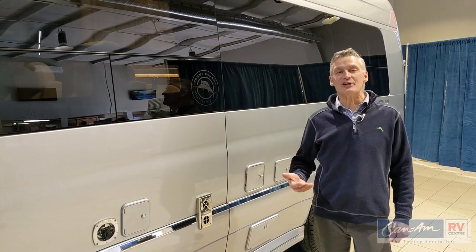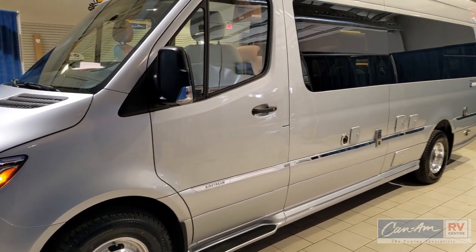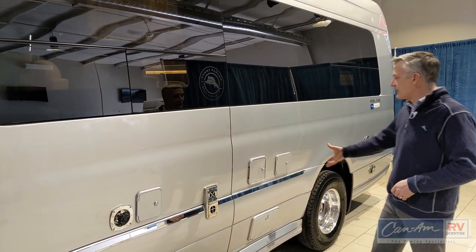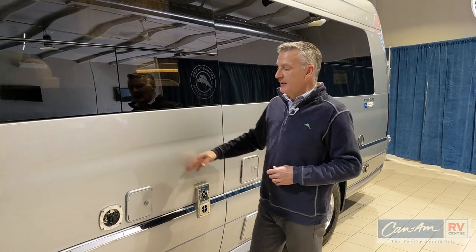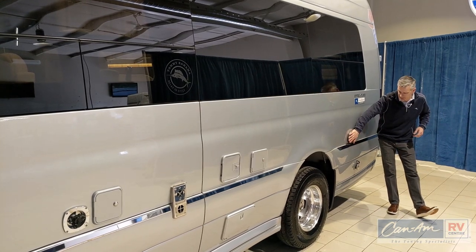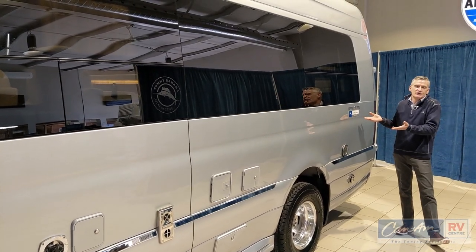Another really nice feature of the Airstream Interstate is how clean it looks on this side, where all the mechanicals are. No big fridge vents — it's a 12-volt fridge, so no venting is required like a gas-electric traditional RV fridge. Everything's all painted to match, using stainless steel exhausts, stainless steel for your water inlets, even stainless steel for your suburban vent and power cord attachment. Just a really elegant look, and the badging on an Interstate is just special.